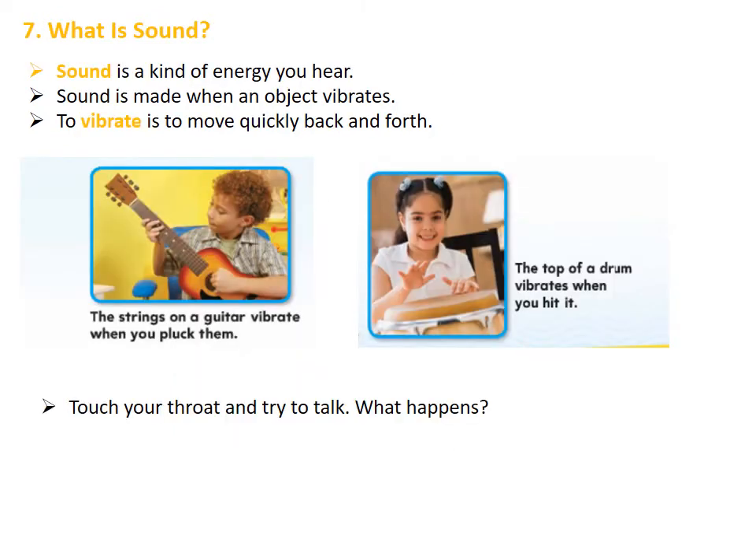Now let's learn what sound is. By definition, sound is a kind of energy you hear. Sound is made when an object vibrates. To vibrate means to move quickly back and forth. The strings on a guitar vibrate when you pluck them, and the top of a drum vibrates when you hit it. Now touch your throat and try to talk — what happens? Your throat vibrates.